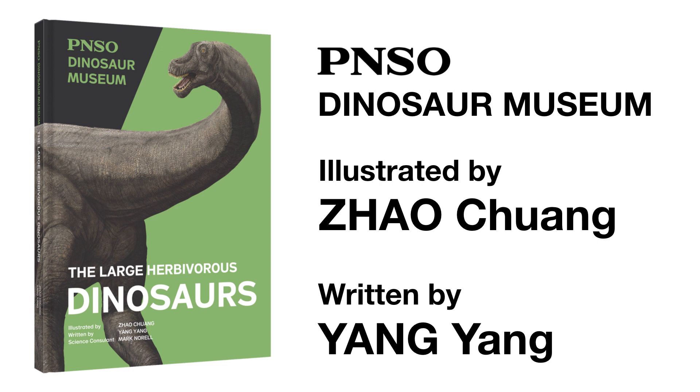Welcome to the PNSO Dinosaur Museum! Join our writer Ms. Yong Yong and artist Mr. Zhao Chuang, and start this fantastic journey!